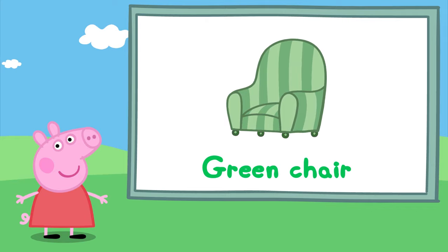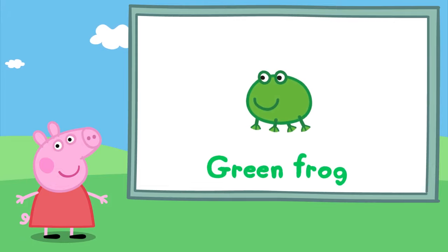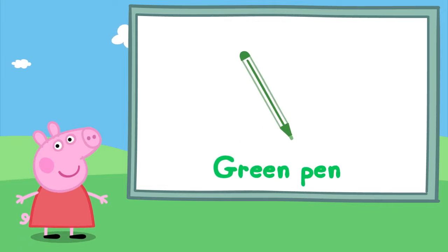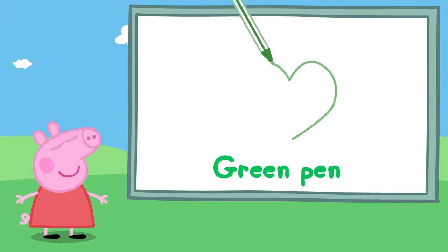A green chair, perfect for sitting down. It's a green frog — ribbit, ribbit! Look, a green clock — tick tock. A green pen. Peppa loves to use pens to draw. So many green things!